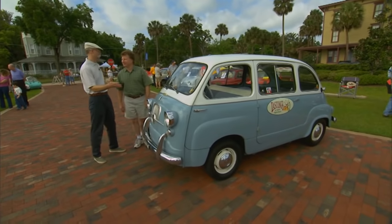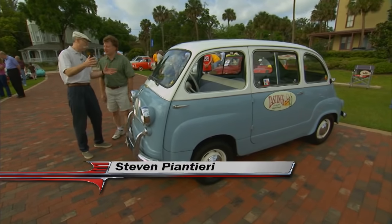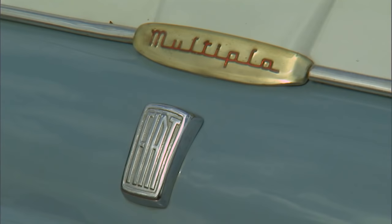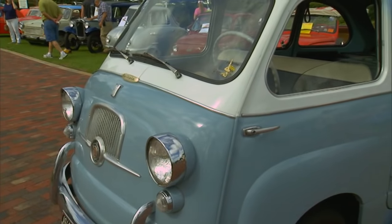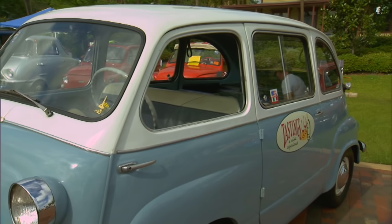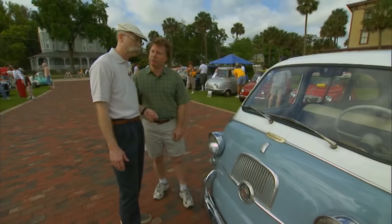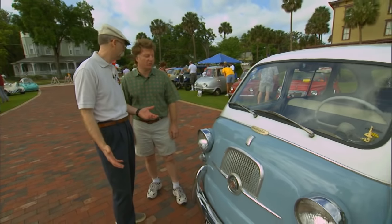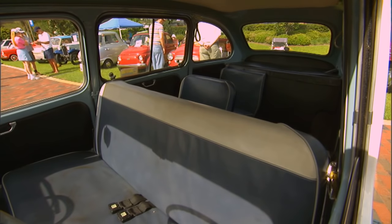Well, Steven, this is a wild little machine. I've seen a lot of Fiats — I've seen 500s, I've seen 600s. This is a Multipla. What year? 59. And how many did they make? They made quite a few. Unfortunately, they were considered essentially disposable vehicles — use them, use them up, throw them away. So not many left. Very few.